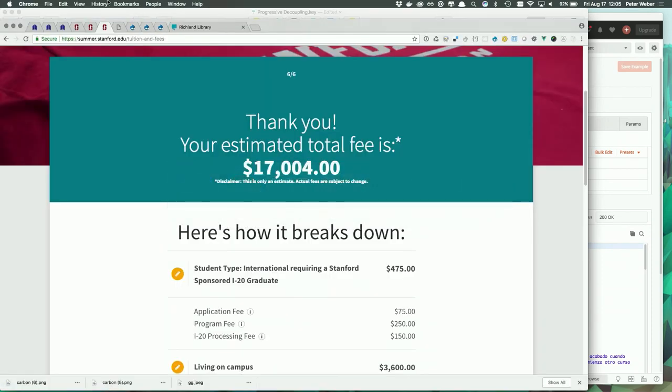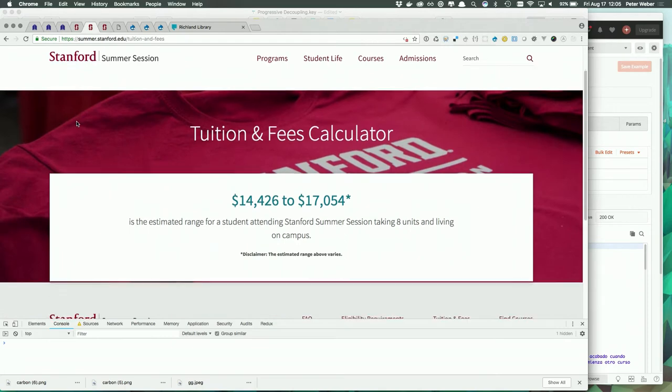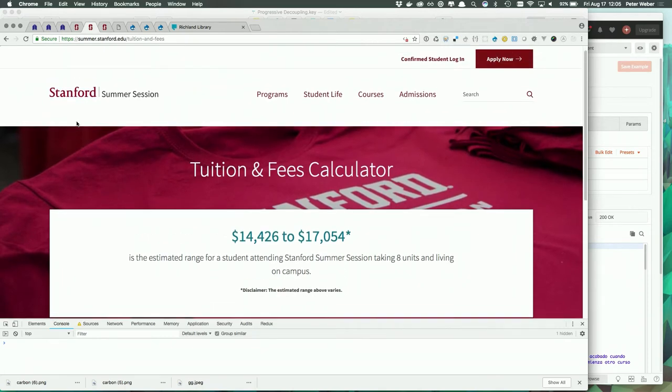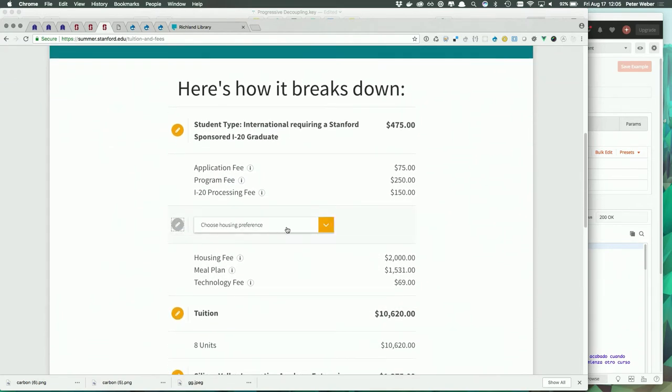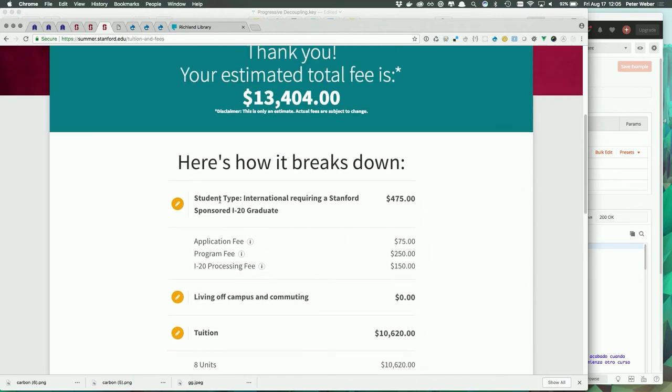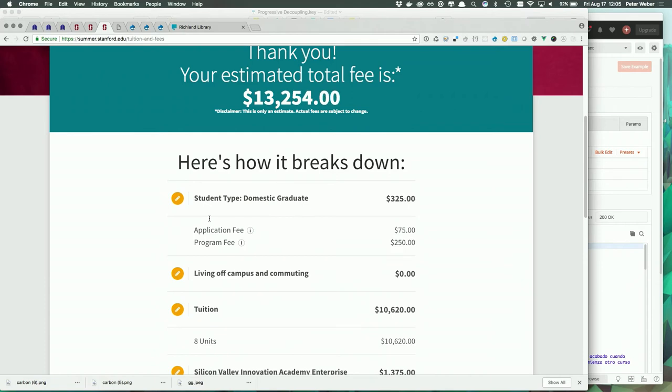One thing about progressive decoupling is that Drupal does very well at generating a page. This is the page with JavaScript disabled — we have some default text like 'this app isn't running,' but because the body field is still there, we can show the body field. We don't need to do anything fancy to have a server-side-rendered page. It at least gives the user something, whereas if JavaScript is enabled, they get the actual app where they can make changes and it will update the totals live.